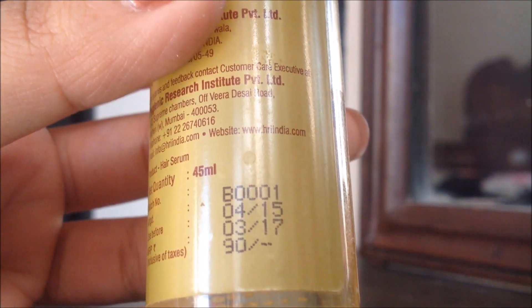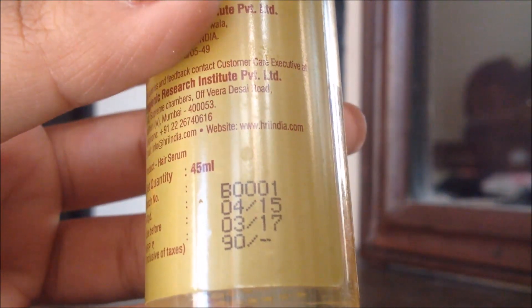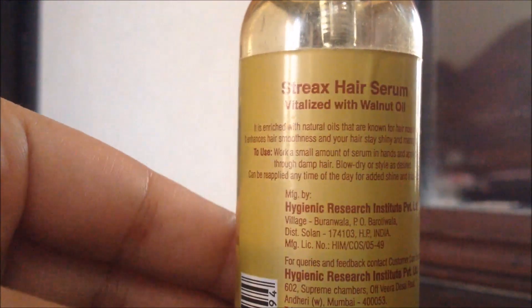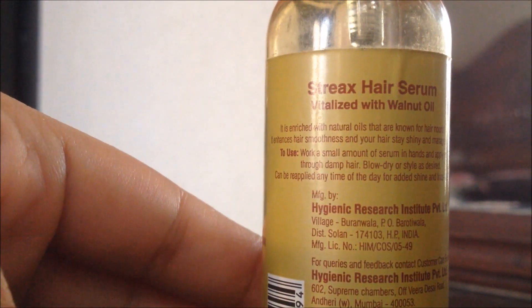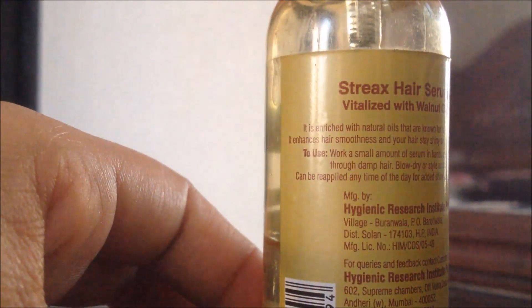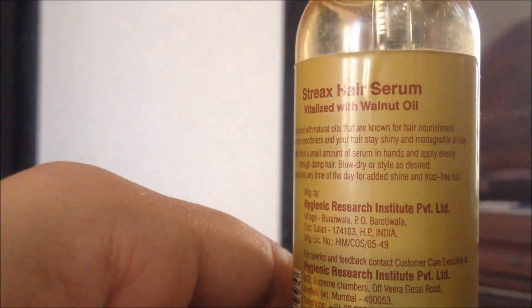This hair serum retails for 90 rupees for 45 ml of product and has a shelf life of 2 years from the date of manufacture. Work a small amount of serum in your hands and apply evenly through damp hair. Blow dry or style as desired. It can be reapplied any time of the day for added shine and frizz-free hair.